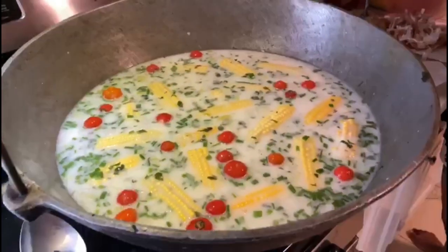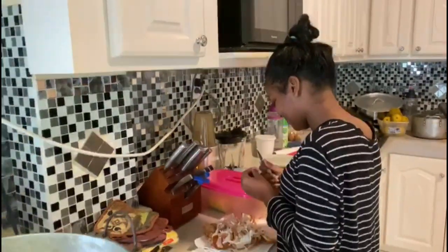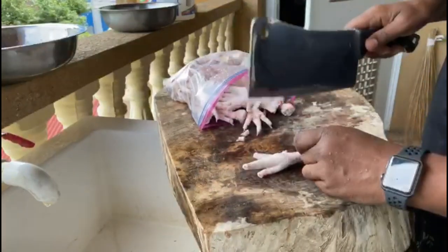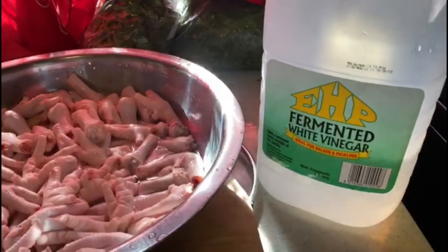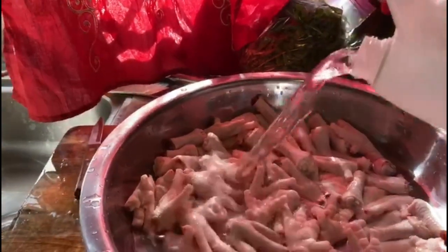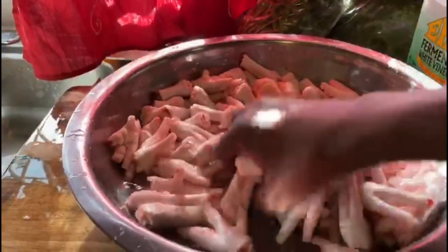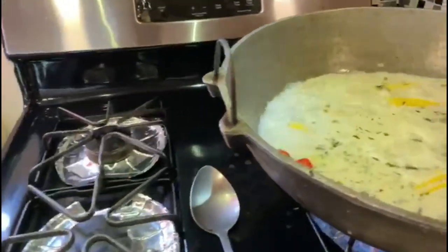I'm going to add my chicken foot in a minute. I have to go clean them first. I got some help from this fine young lady Megan helping me clean the onion and garlic, so I have to give her thanks for that. The chicken foot is all cleaned up. You want to make sure you wash your chicken foot in vinegar — let it sit for about five minutes to kill any bacteria on the chicken foot. Then I'm going to rinse it and put it into the pot.